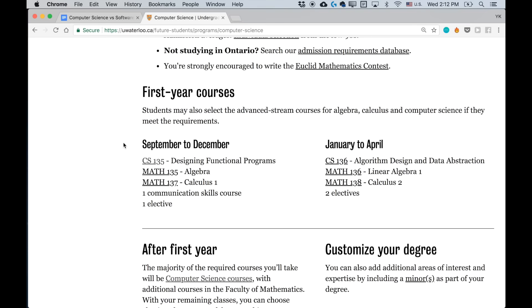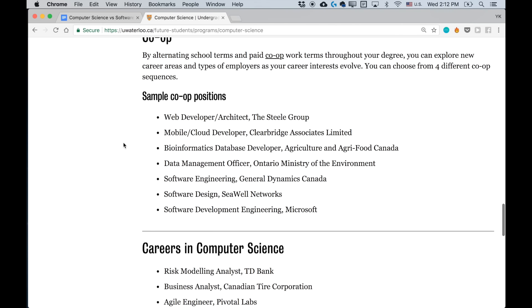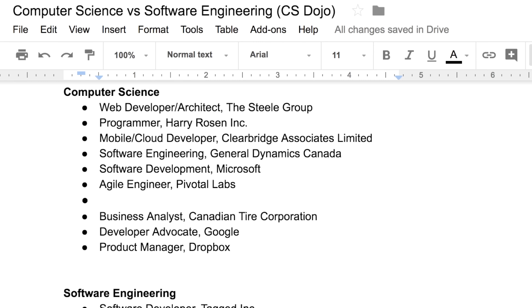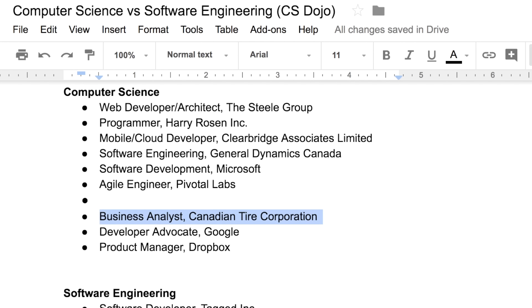Let's first compare the types of jobs and internships you can get through each program. University of Waterloo's website provides a bunch of examples for this — for co-op internships and for full-time positions. For computer science, we have a bunch of developer and engineer positions: web developer, programmer, mobile and cloud developer, software engineering, and so on. They're basically all software developer and software engineer roles. And after that, we have business analyst, developer advocate, and product manager.